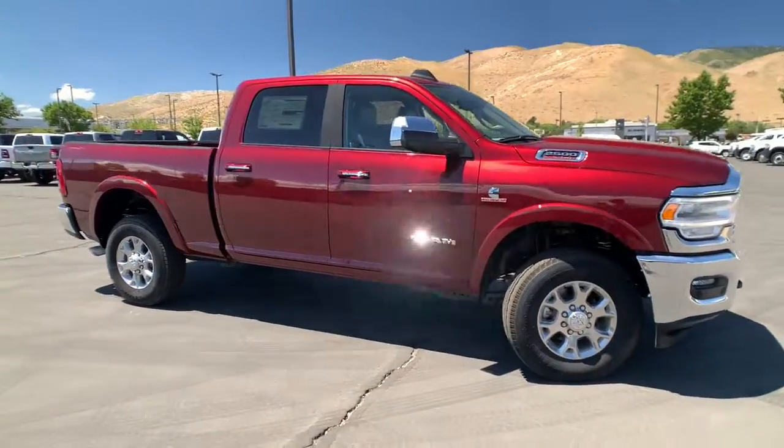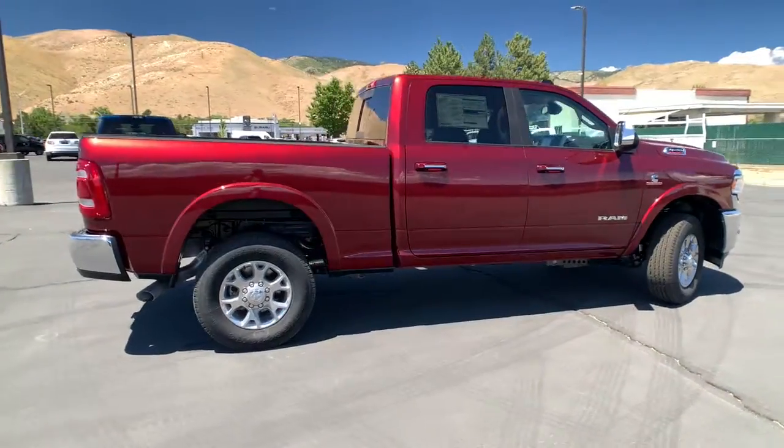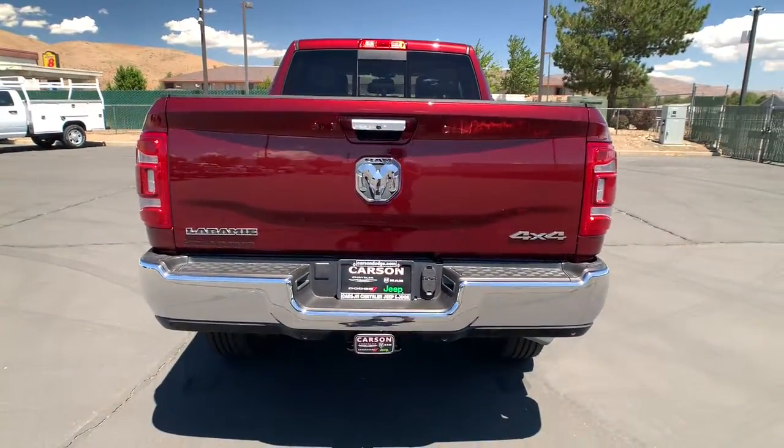Hop into the 2022 Ram 2500. The Ram 2500 delivers heavy-duty capability, sophisticated style, rugged strength, and technology that keeps you safe and connected.